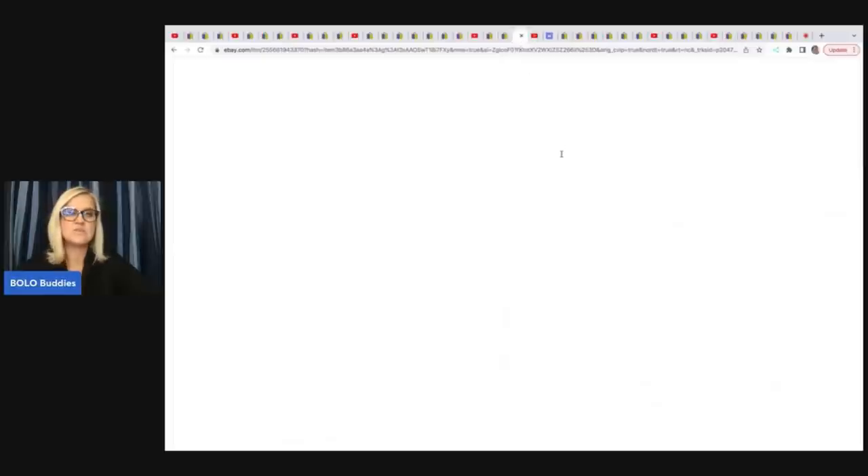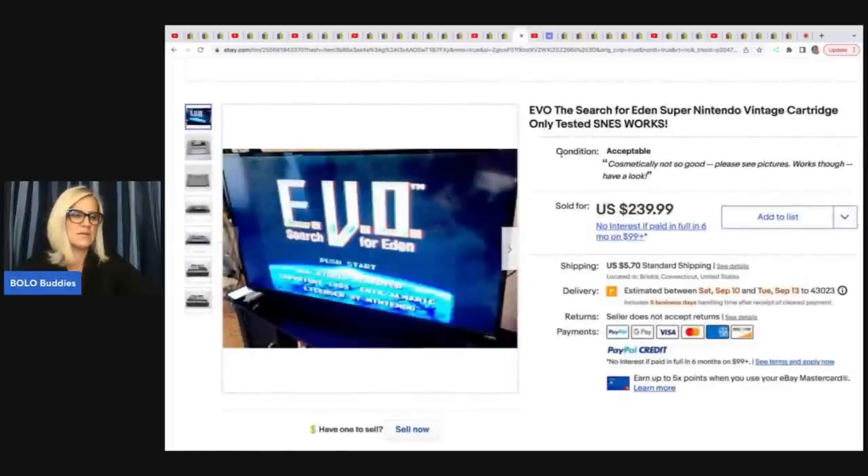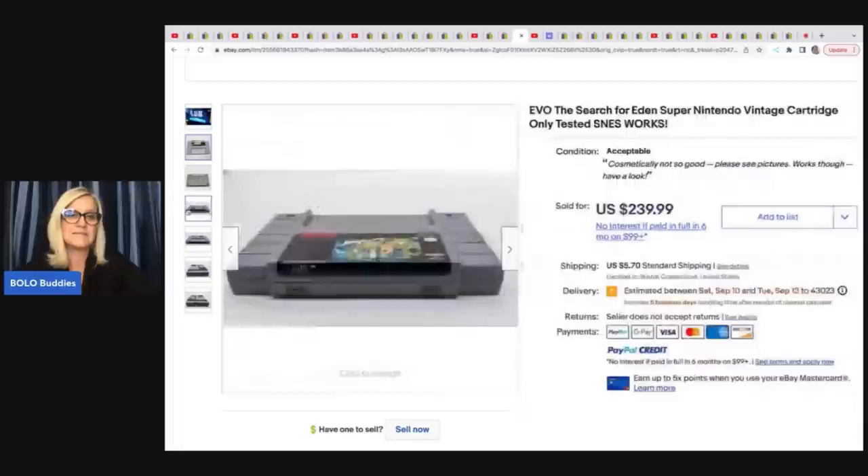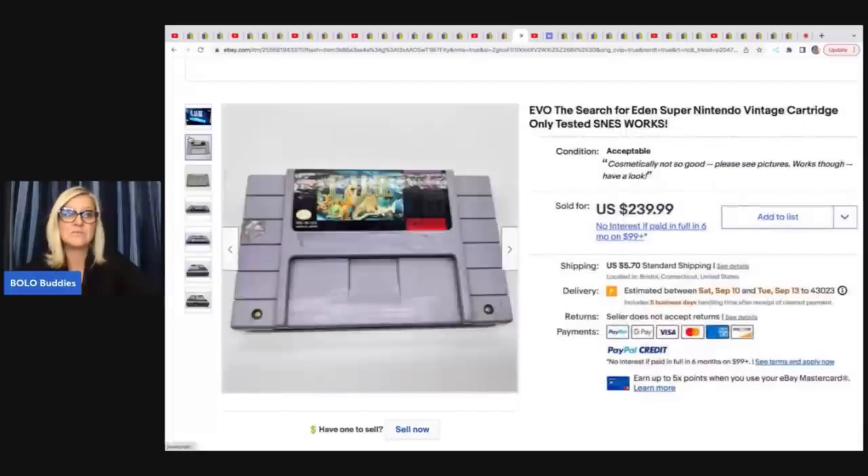The next item she sold is this NES Super Nintendo vintage cartridge only — it's Evo. She's got the TV showing that it works. Cosmetically not so great, but she showed it running on screen. She sold this for $239.99 and she picked it up for a dollar. Showing it in working condition was a very good idea.